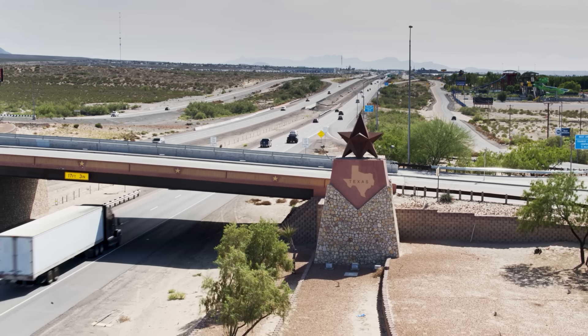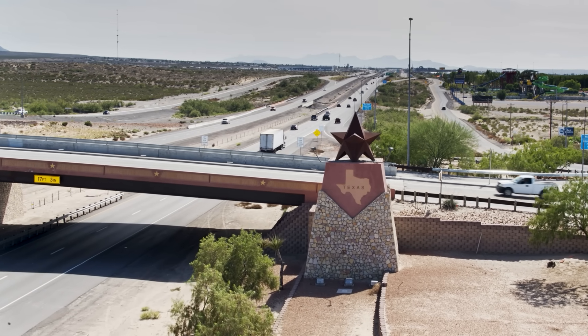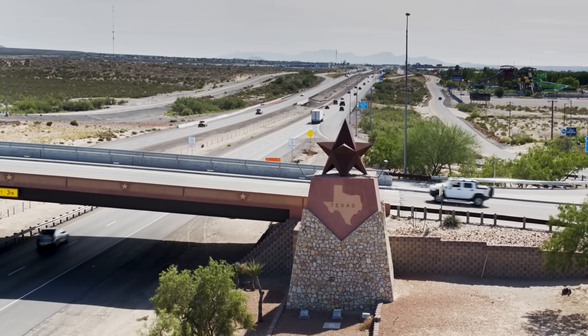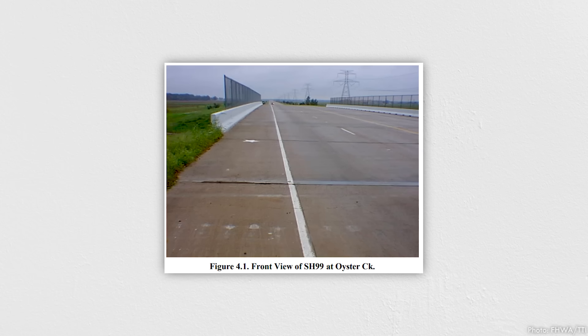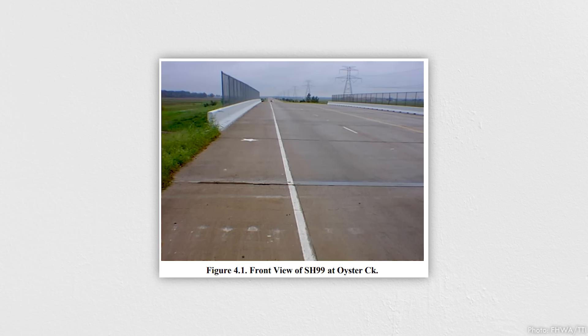If you've ever driven or ridden in an automobile, there's a near 100% chance you've hit a bump in the road as you transition onto or off of a bridge. In fact, some studies estimate that it happens on a quarter of all bridges in the U.S. It's dangerous to drivers and expensive to fix, but the reason it happens isn't too complicated to understand.